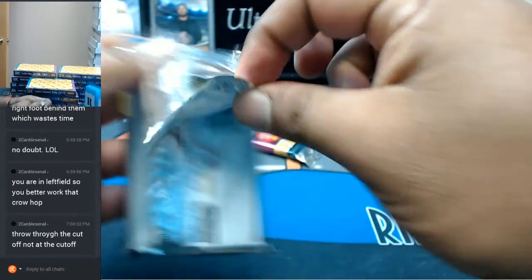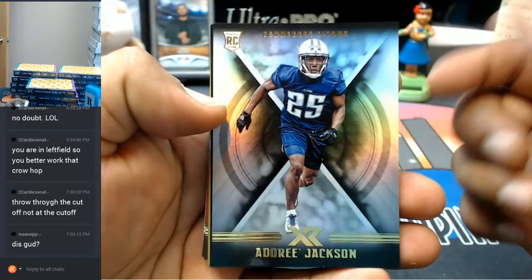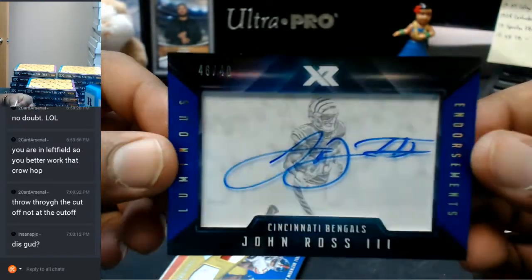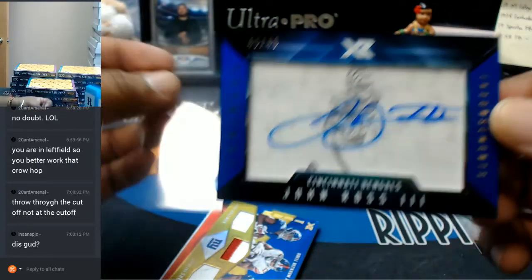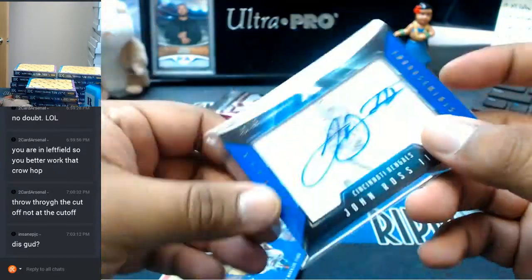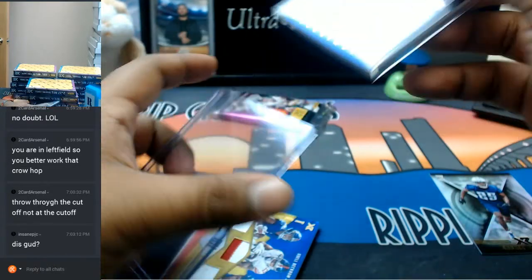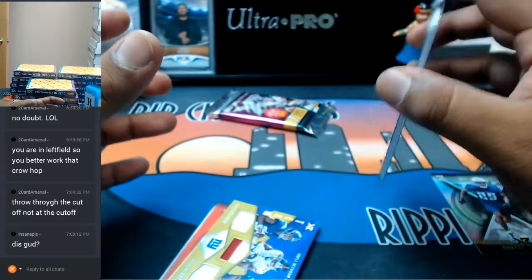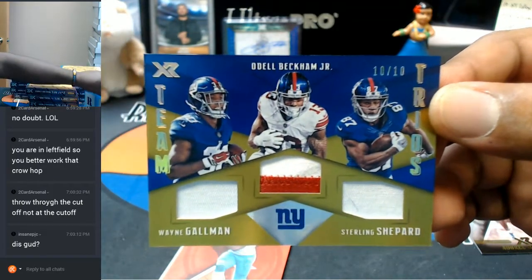Let's see what we got here. Dory Jackson — we're going to see. For the Titans, Dory Jackson, numbered to 49, on-card auto. Dang, that looks pretty sweet — the fastest man in the combine. Luminous Endorsements, 46 out of 49, John Ross III for the Bengals. I need some top loaders. A 120-count should fit in there nice and smooth. 10 out of 10 — pretty sweet. Wayne Gallman, Odell Beckham Jr., and Sterling Shepard with the triple relic for the Giants. That's pretty nice.